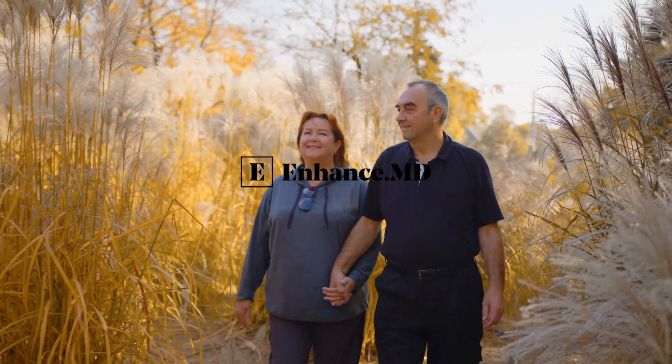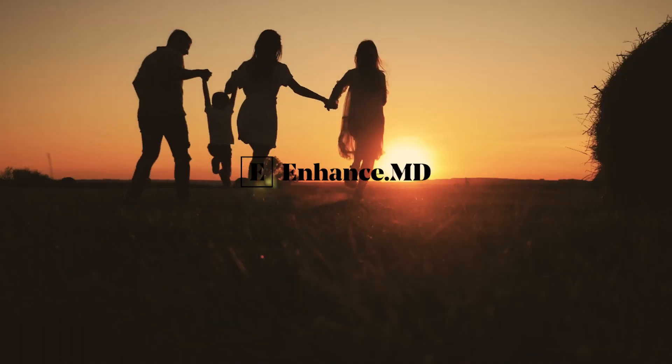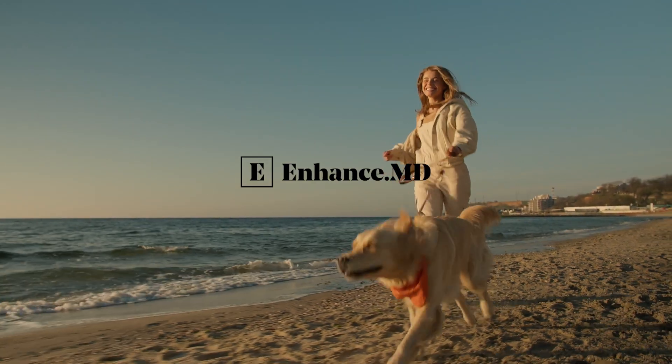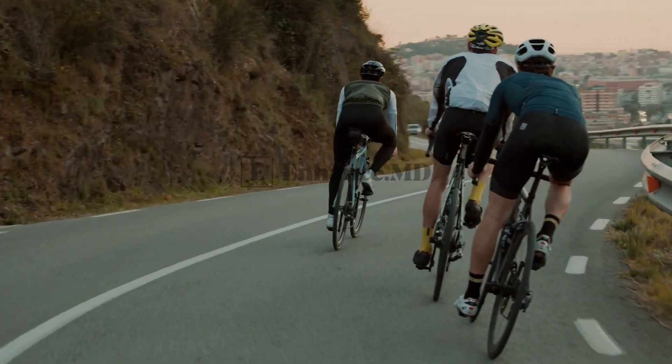Making informed decisions is paramount. At Enhance.md, we prioritize your well-being when prescribing semaglutide medication. This is a crucial step we won't compromise on.